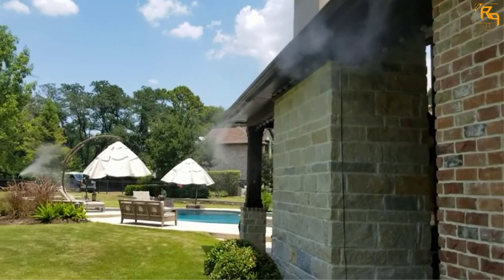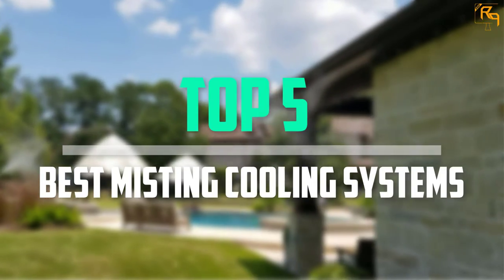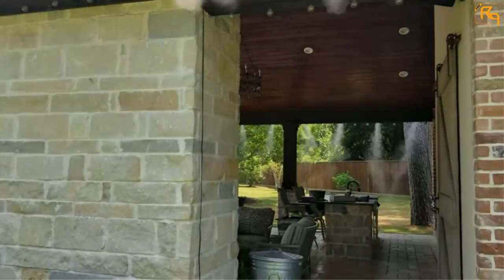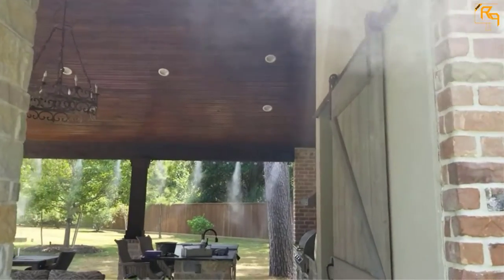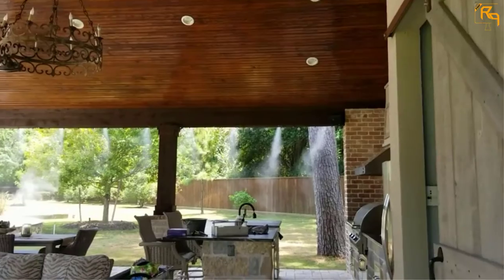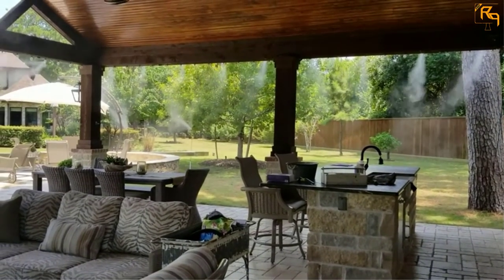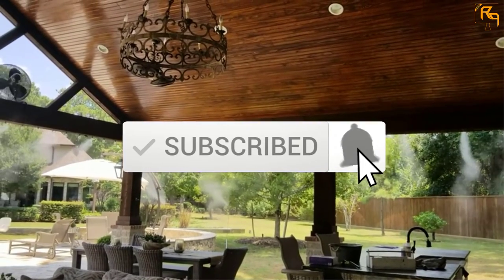In this episode of the Reviews Point, we'll cover the top 5 best misting cooling systems that are available on the market for their true quality. I tried to make the list based on their popularity, quality, price, durability, user opinions, and more. If you need more information about these products, please check the link in the description section below. Don't forget to subscribe to our channel to get future reviews.